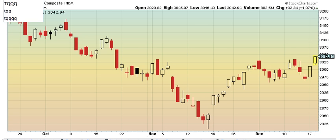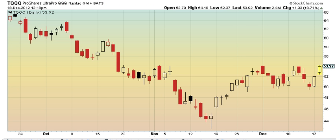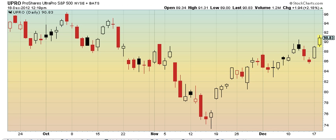Current position I have right now is TQQQ, which I bought at 53.68 — now it's 53.92 — on about 2,500 shares. Big position. UPRO, I have 2,000 shares. I paid 88.26, and now it's 90.83. The target high was around 91.31, so I was up about 3 points at the highs.